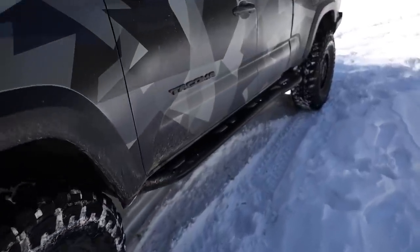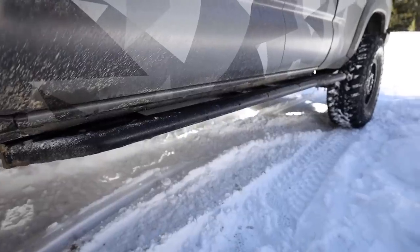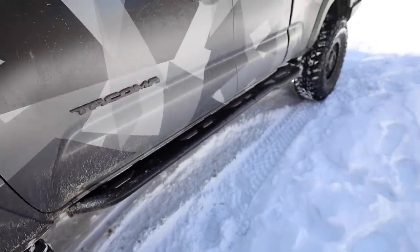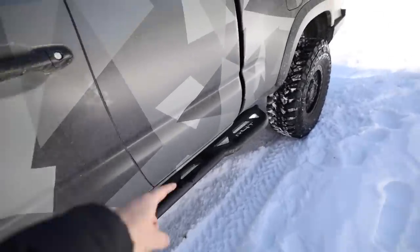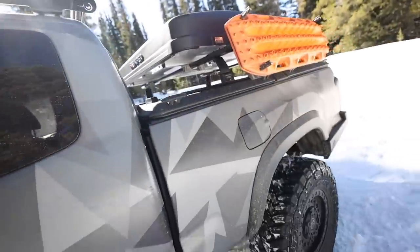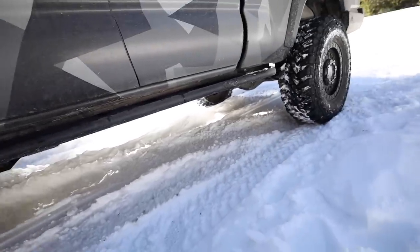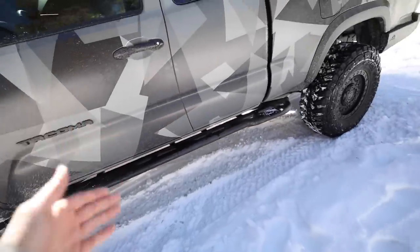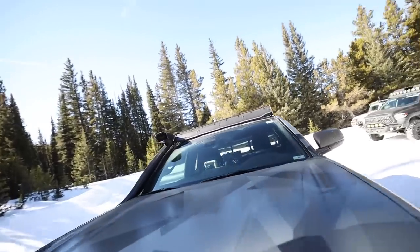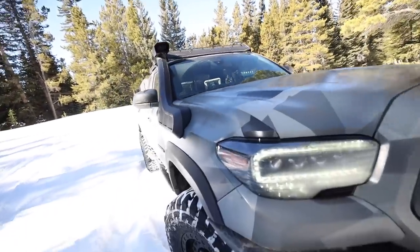Starting on the side here — I finally have rock sliders, and I'm so stoked on this. In the last video you would have seen the skids I put underneath from Backwoods; these are Running for Tacos sliders. Full top plate with a little kick out on the rear, a little extra step to get up to the roof. They have about a 10-degree angle on them so they sit up nice and tight to the truck and give me a little bit of a step too.